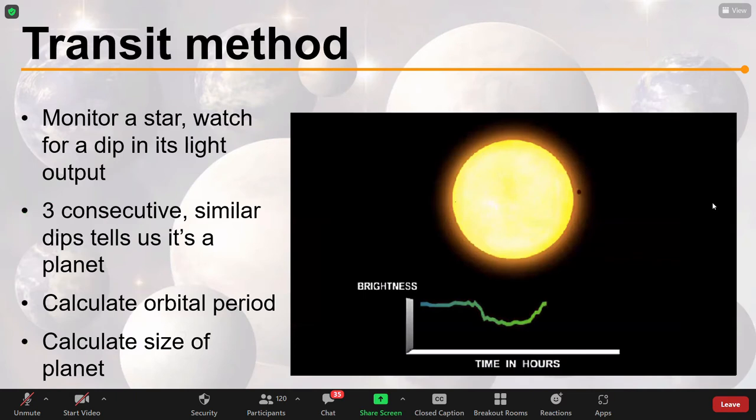The transit method is how most exoplanet-hunting telescopes work. We monitor a star — just keep staring at it for a long time — and watch for a dip in its light output. If we get three consecutive similar dips, that generally tells us there's a planet. It could be a dip from a sunspot or a cloud of dust in front of the star, but three consecutive similar dips tells us it is a planet. With this method we can calculate orbital periods and the size of the planet.